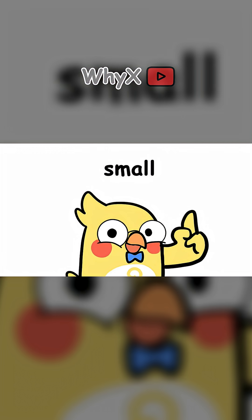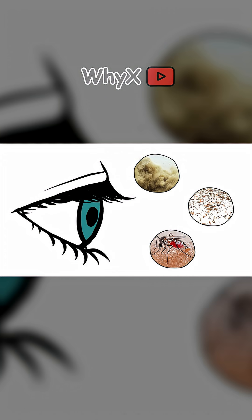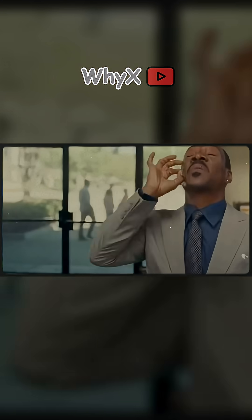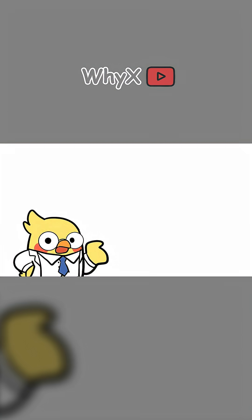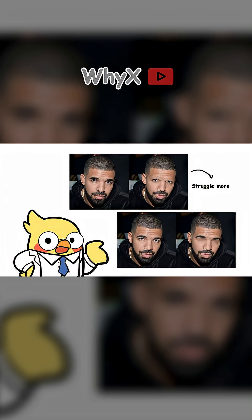Eyebrows and eyelashes — small but essential. Eyelashes block dust, debris, and insects from reaching your eyes. Eyebrows redirect sweat away from the eyes thanks to their arch shape. Socially, eyebrows also play a huge role in nonverbal communication and facial recognition. Studies show that people struggle more to identify someone without eyebrows than someone without eyes.